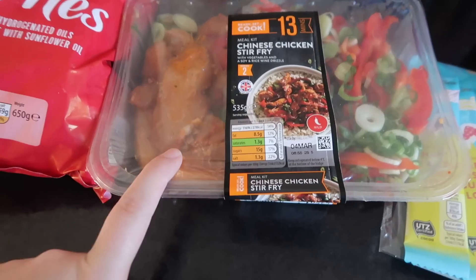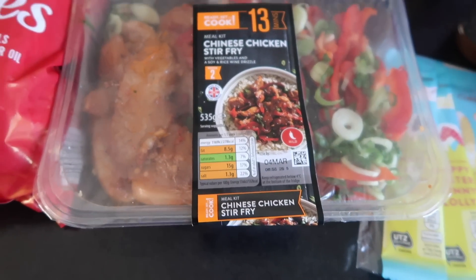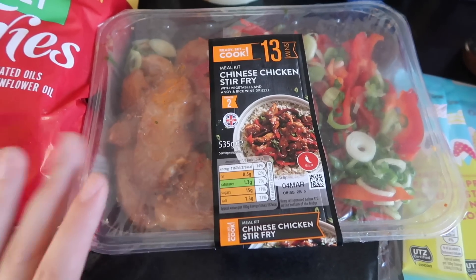Then we've got this for tomorrow night which is our favourite — Chinese Chicken Stir Fry. Everybody puts in the comments that they love it. If you haven't tried it, make sure you do because it's so tasty. Just put it with rice and you've got a meal for two.